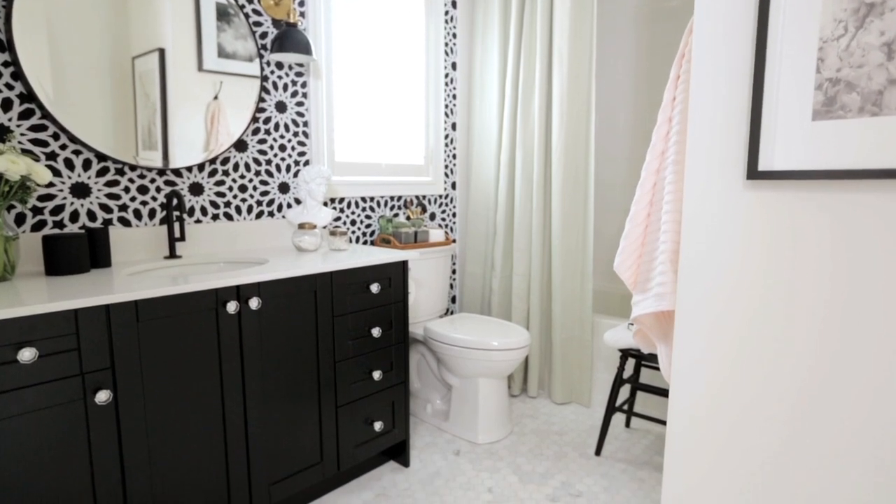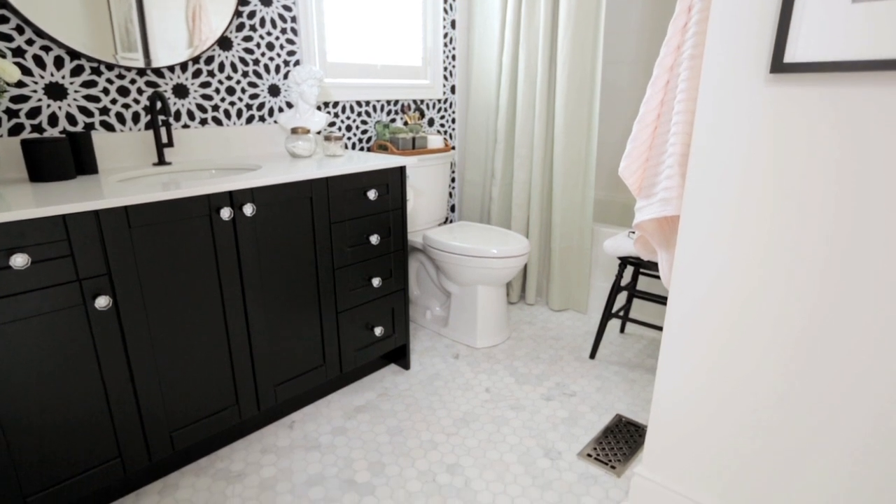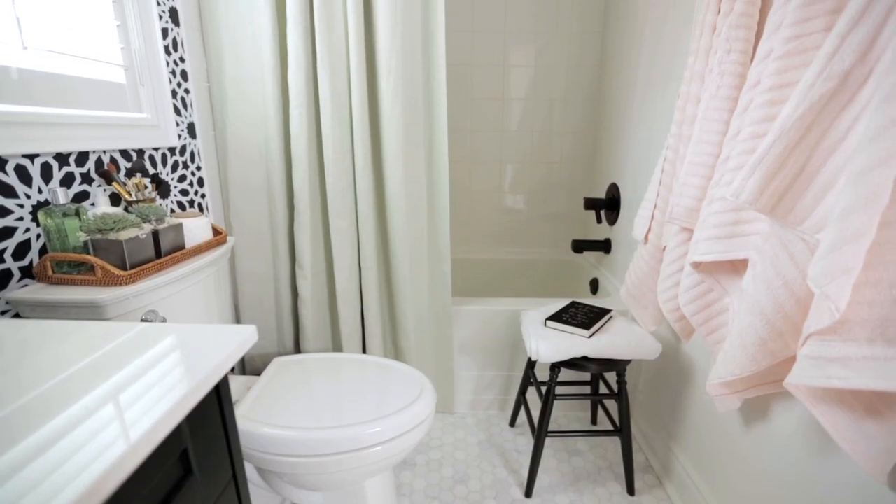I have always loved marble hexagon floors and have been putting them in clients' bathrooms, so I thought this was a great space to use it. It's an oriental white two-inch marble mosaic and I think it really elevates the look of the bathroom.